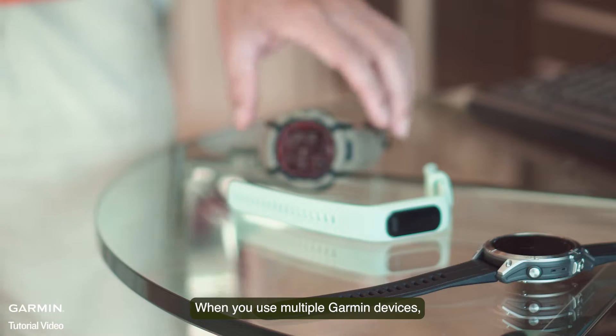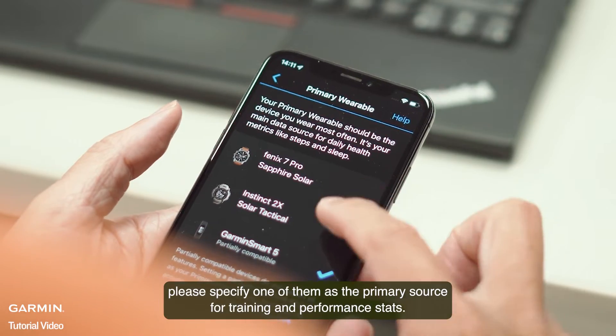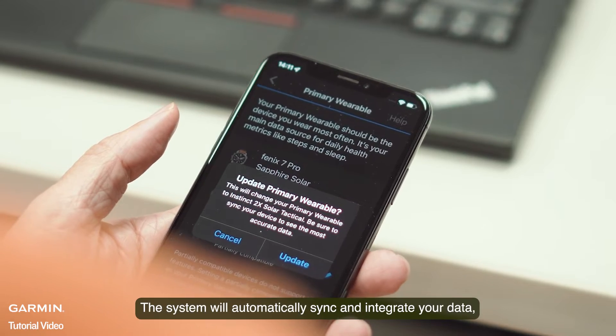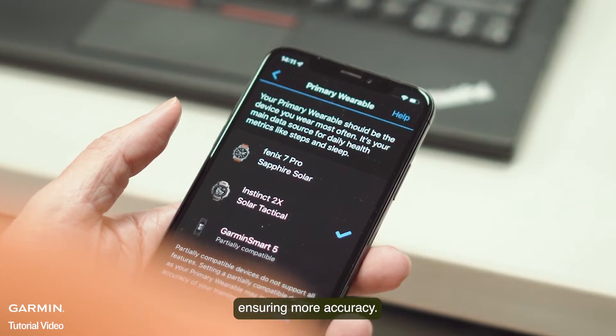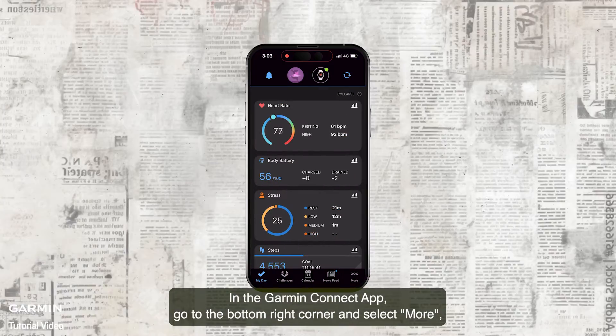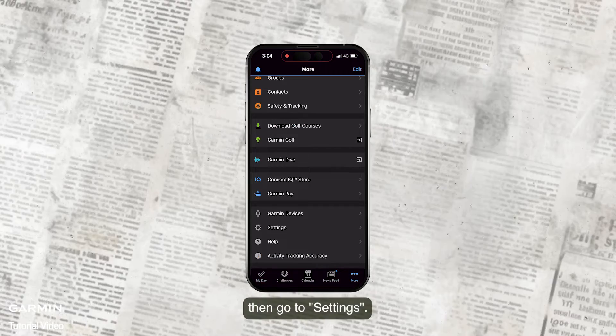When you use multiple Garmin devices, please specify one of them as the primary source for training and performance stats. The system will automatically sync and integrate your data, ensuring more accuracy. In the Garmin Connect app, go to the bottom right corner and select More, then go to Settings.